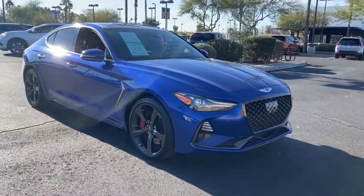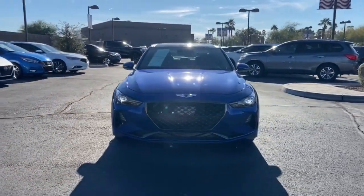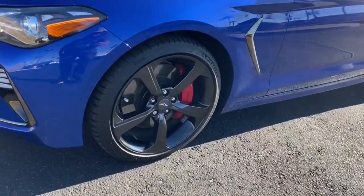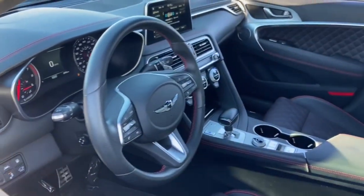The following are some of this vehicle's highlighted options: sun/moonroof, navigation system, backup camera, premium sound system, power passenger seat, adaptive cruise control, heated mirrors, satellite radio, remote engine start, and lane-keeping assist.